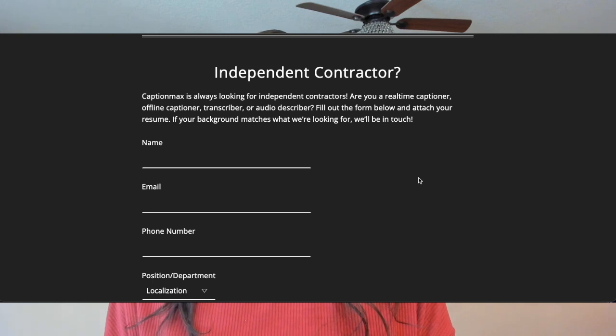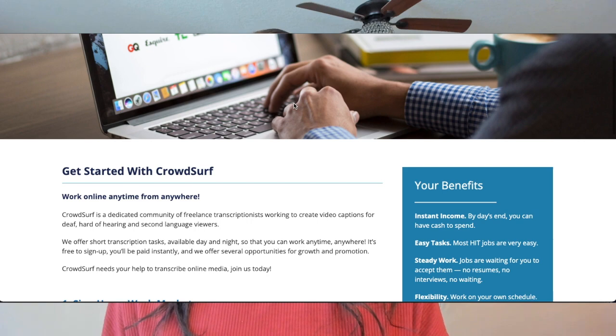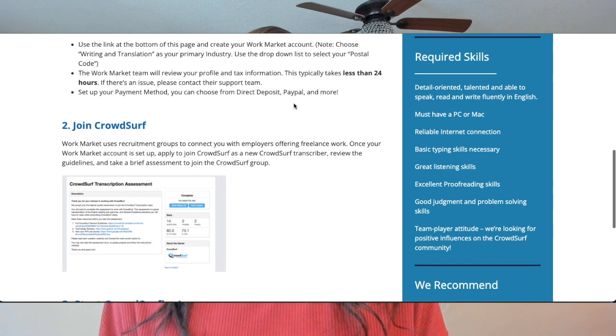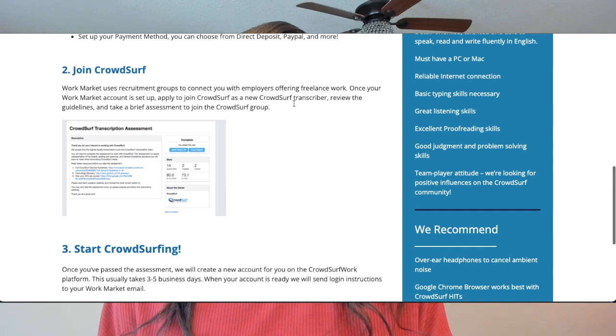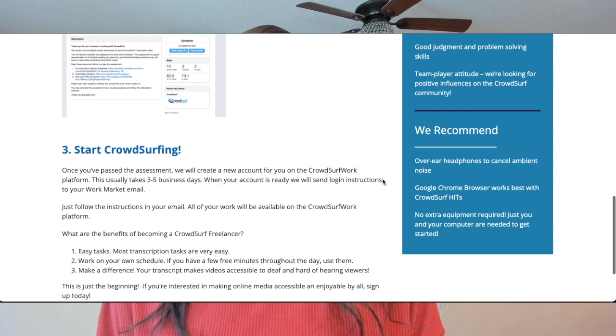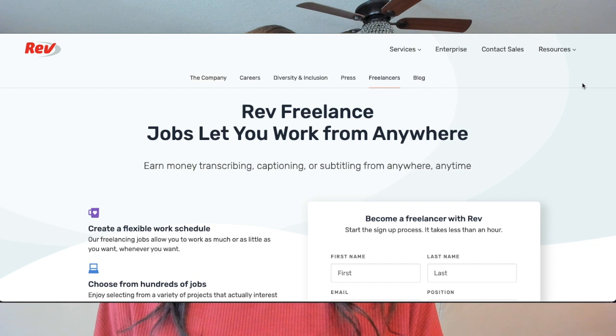The next company is CrowdServ — I've shared this company several times on my channel. They are looking for captioners and transcriptionists to work from home. You can log in and out at any time. You will become a freelancer and simply find available tasks. It's easy to get started — apply on their website, get approved in less than 24 hours, and they'll email you when your application is approved.